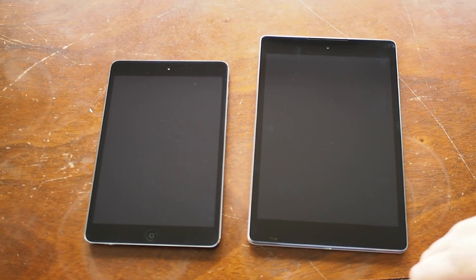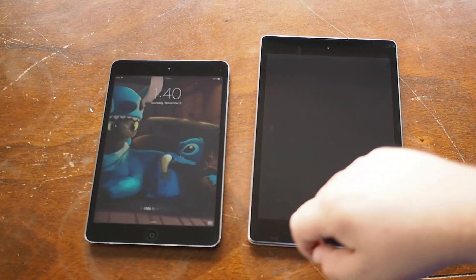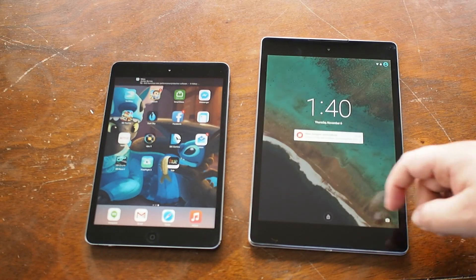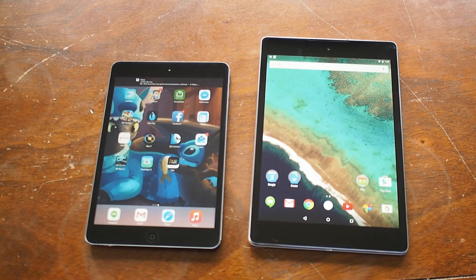We have the iPad Mini 2, which is the first iPad with a retina display, and the new Google Nexus 9, and we're just going to run the two side-by-side and see what happens.